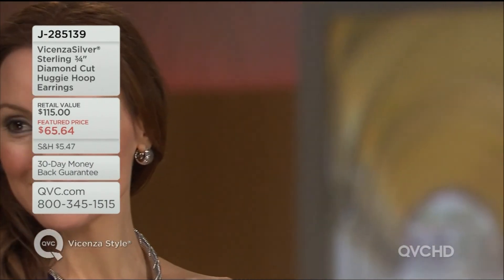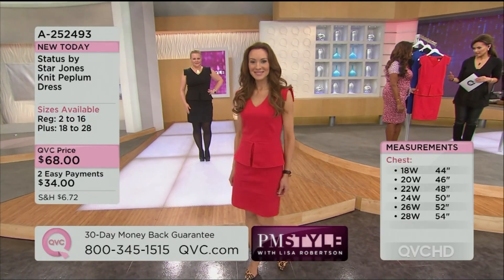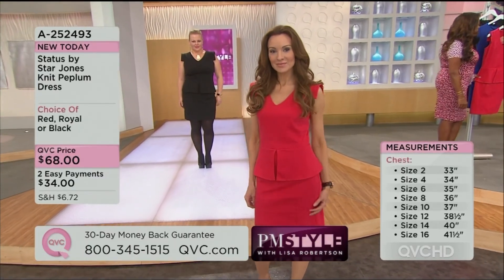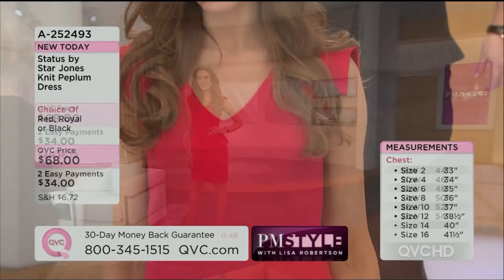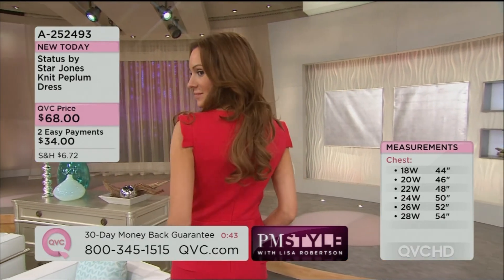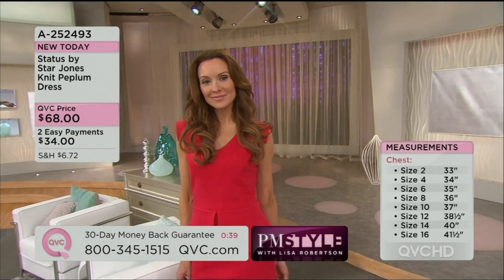Suzanne is wearing the silver. She has it on with that brand new Tubogos design — a new technique with a lot of handwork. These are two examples of what the Italians do so well: the textures. Done in numeric sizes 2 to 28, and it is a beautiful construction. It's a ponti that has just the right amount of structure, giving you the look of a woven with the comfort of a ponti.